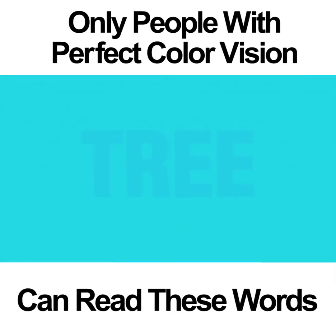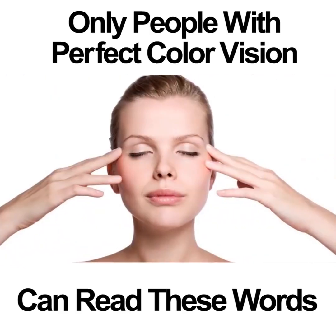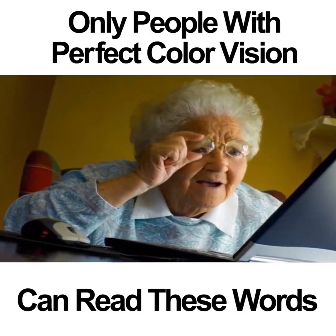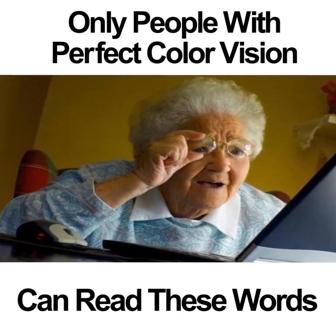BLUES. This is one of the easiest photos on the test. It's basically a warm-up to get you going and so that you understand exactly how these tests work. If you're colorblind, you would not be able to see anything in this photo except for a blue square.